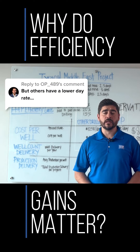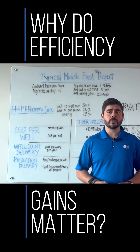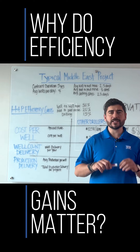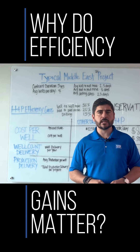But others have a lower day rate — that's a comment we hear all the time. Only looking at cheaper day rates without factoring in efficiency gains, that's basically taking money out of your own pocket. So why do efficiency gains actually matter?